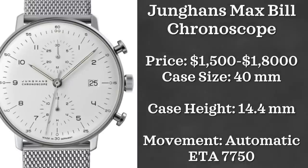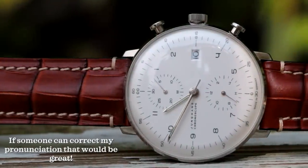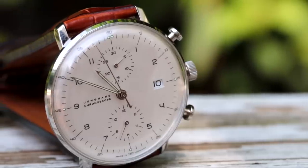Now we're looking at two watches from a brand I really enjoy, starting with one that I own — the Junghans Max Bill Chronoscope. This watch retails between $1,500 and $1,800, but you can find it for much cheaper than that. Case size is 40 millimeters, case height is 14.4 millimeters — largely a result of that beautiful domed crystal — and it is powered by an ETA 7750 movement.